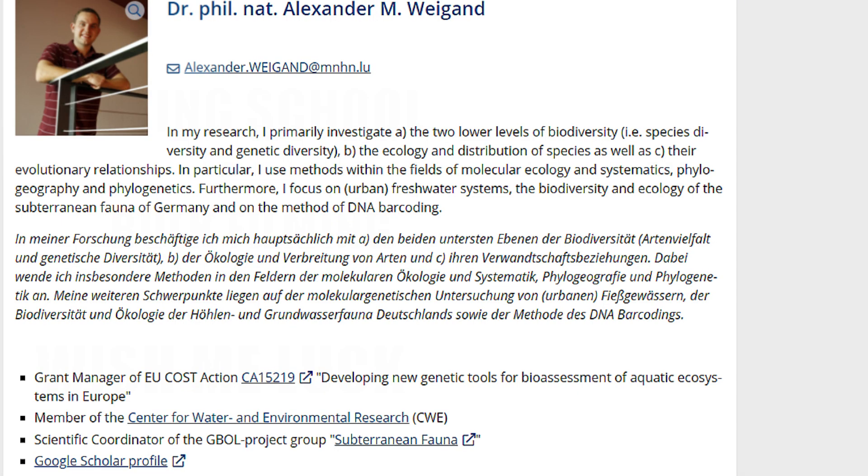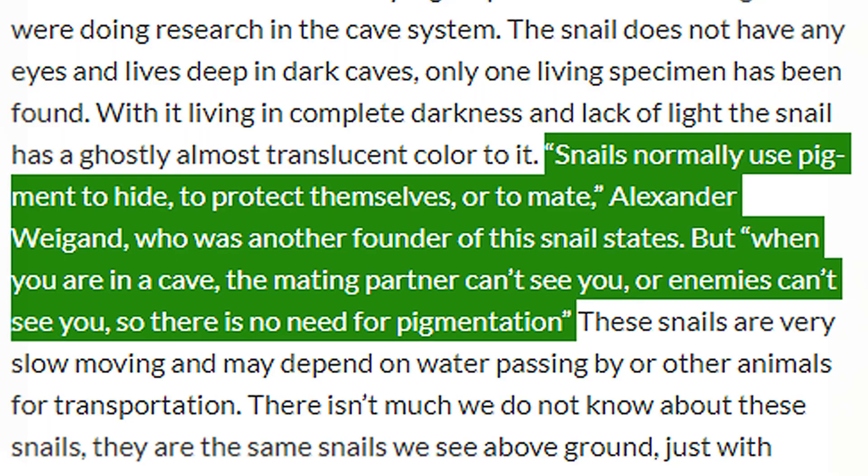According to Dr. Alexander M. Wigand, the one to name Sospeum thalessum, snails normally use pigment to hide, to protect themselves, or to mate. When you are in a cave, a mating partner can't see you and enemies can't see you, so there is simply no need for pigmentation.